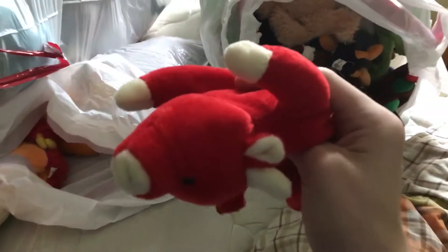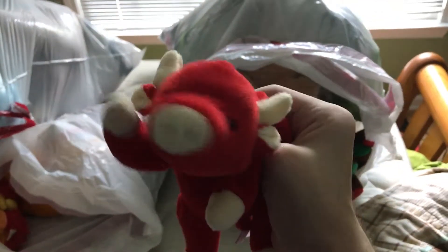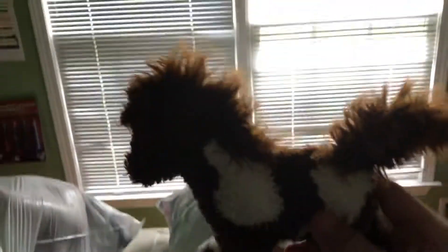Then I got a Beanie Baby bull — this red bull. You can't drink it though, but it's a good Beanie Baby to have. Then I got a Beanie Baby horse. His name is Thunderbolt, and I think Thunderbolt is a really nice name for a horse. Pikachu, use Thunderbolt!